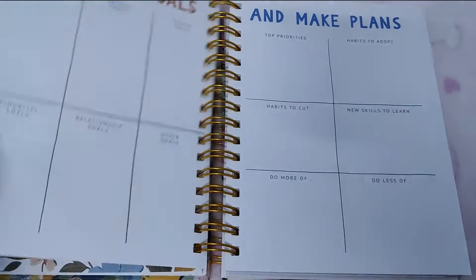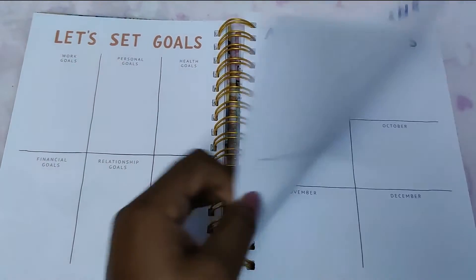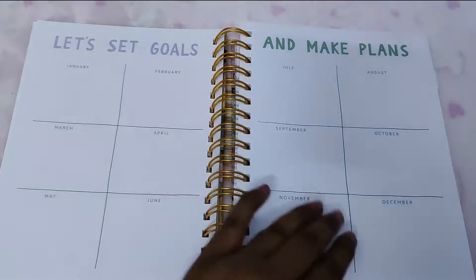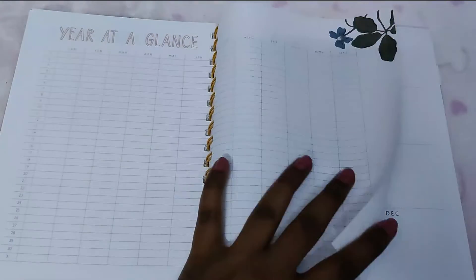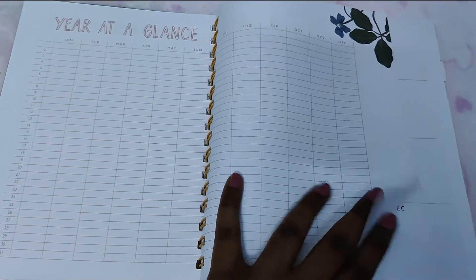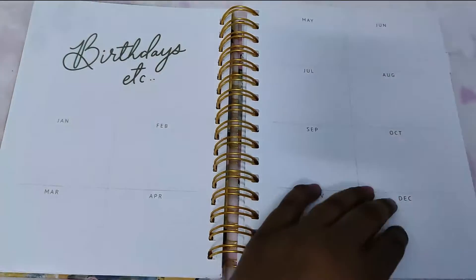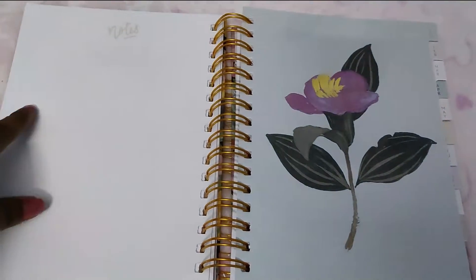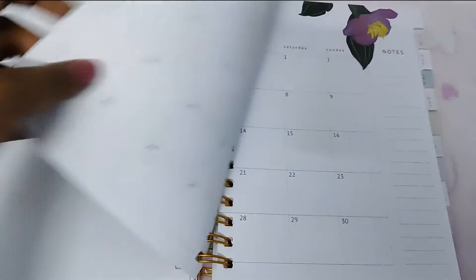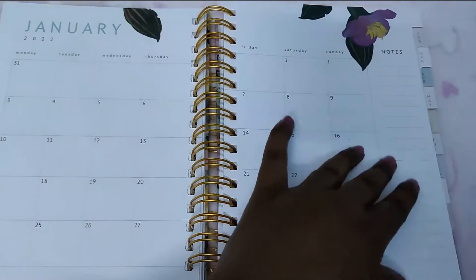Then you have 'what's your new normal' and a goal-setting section — it covers different categories of life and how to make different plans. There's a year-at-a-glance you can use to track weight or social media channels. There's also a targeted birthdays page, which is a nice special page to have. Then comes the January spread with really good space and notes.